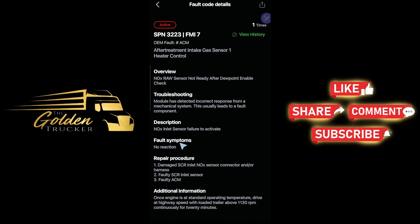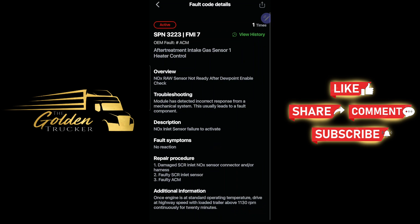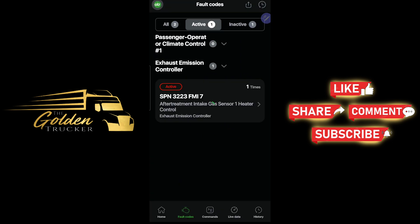The fault reaction is that the engine will slow down or derate the truck. Repair procedure: damaged NOx inlet sensor connector and/or harness, faulty NOx inlet sensor, faulty ACM. That's what the code is and what it's giving me.